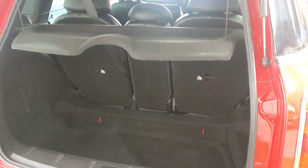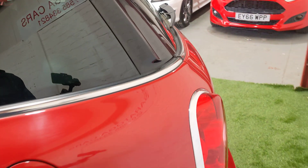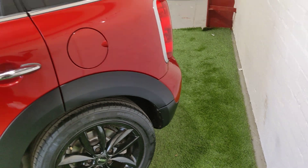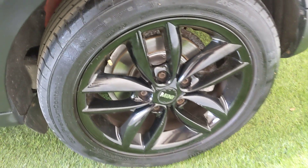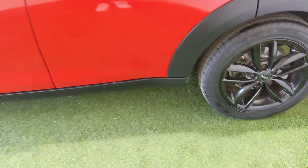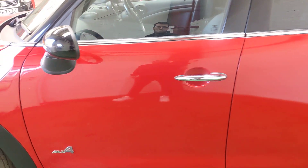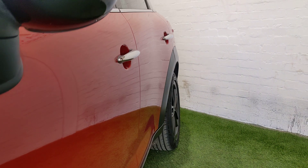It's got full leather interior, which we'll get to in a moment. Bringing you round the passenger side — again, nice condition, no scrapes or dents on any of the corners. That alloy wheel's in good condition. Bringing you down the passenger side — nice and shiny, nice and straight. Look at that reflection — lovely car.